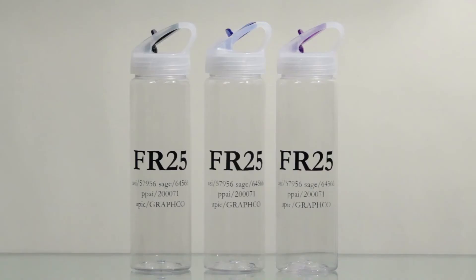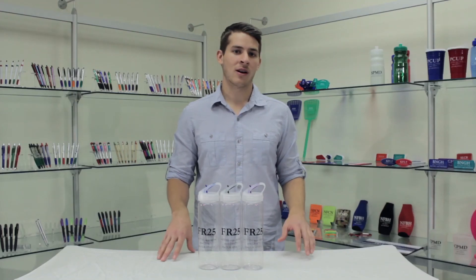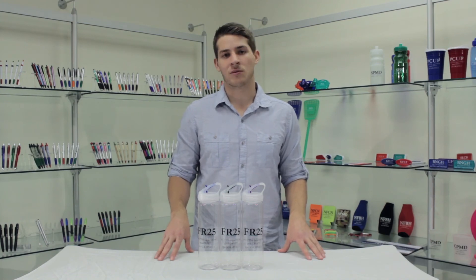You will also love that these are recyclable, biodegradable, as well as BPA and lead-free. These USA made water bottles are a grand slam for promotional products.